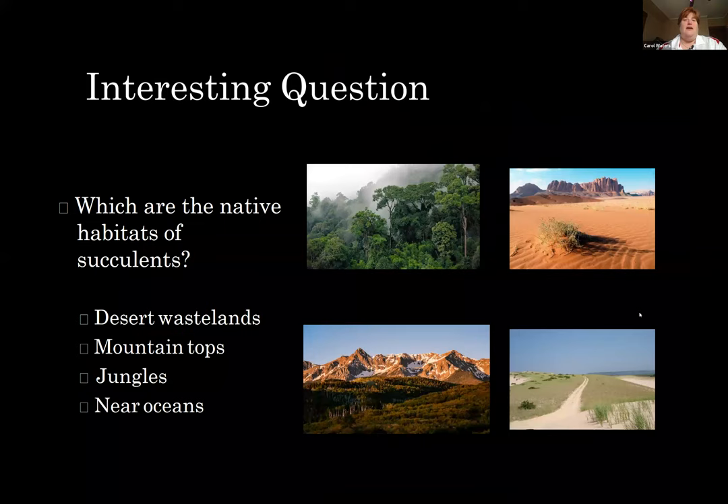The first question of the night is actually a poll, and we've never done a poll before. The question is, which are the native habitats of succulents? I'm going to give you a few seconds to vote. Is it desert wastelands, mountain tops, jungles, near oceans, or all of the above?